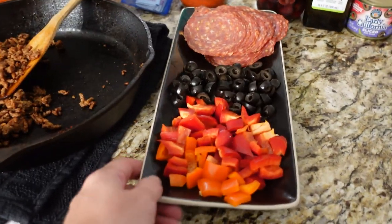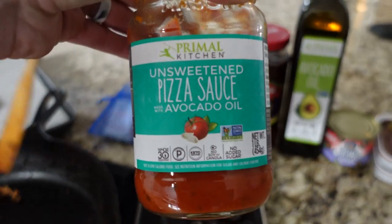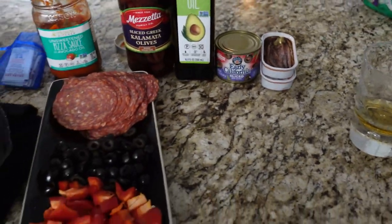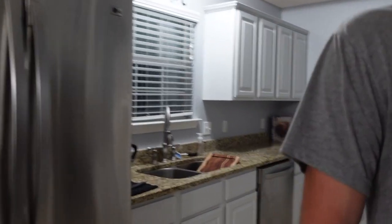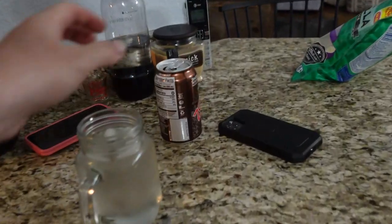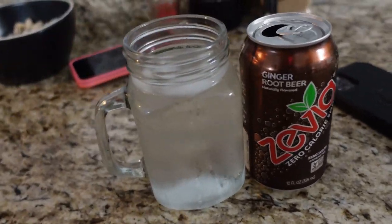Chad's got ground beef, peppers, olives, pepperoni, some Primal Kitchen unsweetened pizza sauce, Kalamata olives, and avocado oil. And mine is over in the oven on broil warming up — I have the same stuff, and I am having a root beer Zevia with some vodka, and it's gonna be delicious.